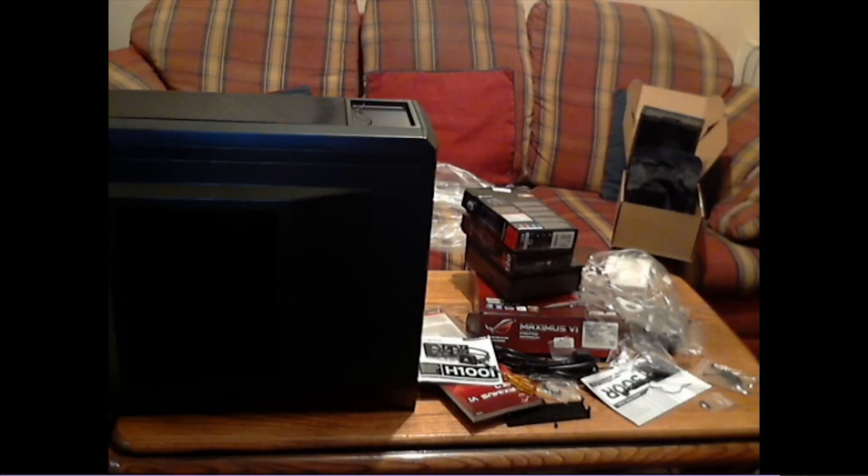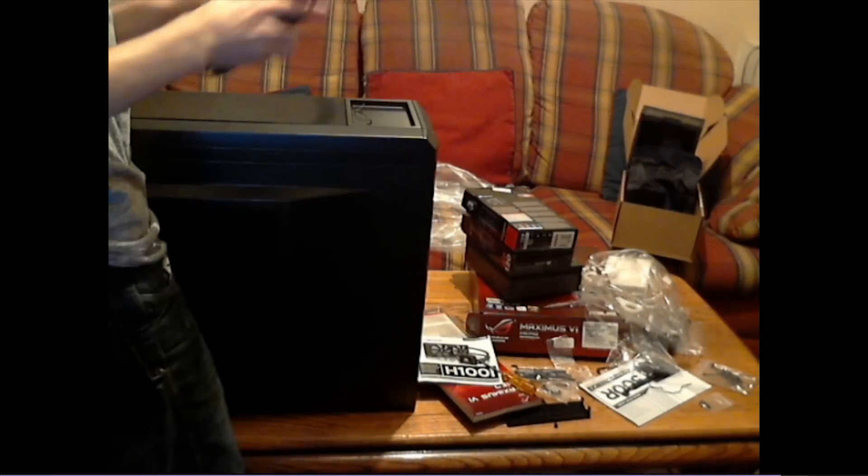That's running an i7 4770K, 16GB RAM, GTX 780, Republic of Gaming Hero Motherboard, and an H100i water cooler. It's a cool PC — I can't remember the Corsair case exactly. It's quiet — a lot quieter than my old one anyway.